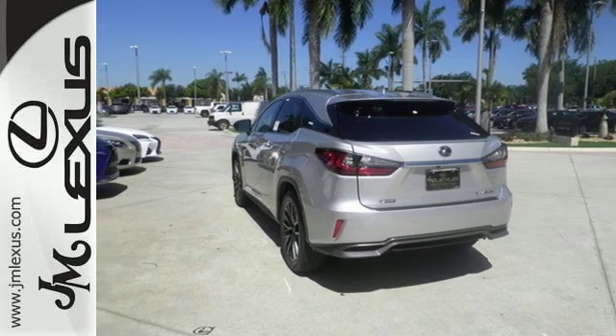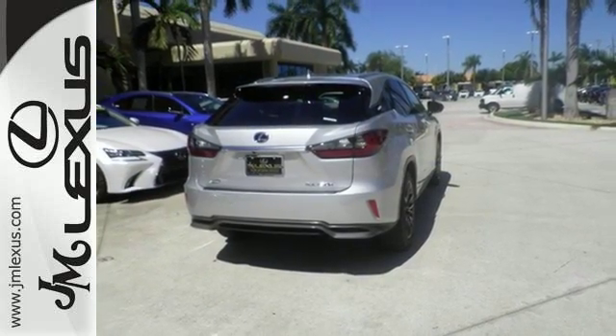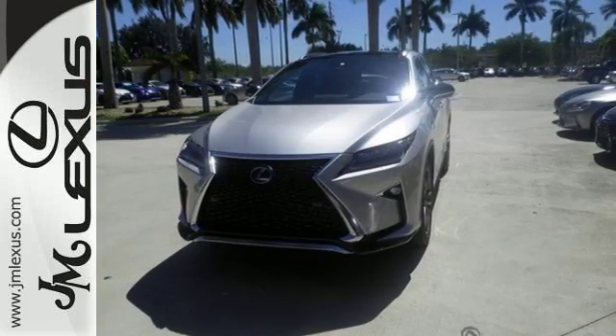It's the legendary elegance that only Lexus can deliver. And now, in a more powerful and efficient package, experience the RX 450 hybrid today.